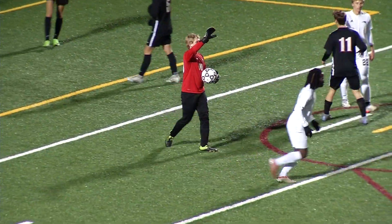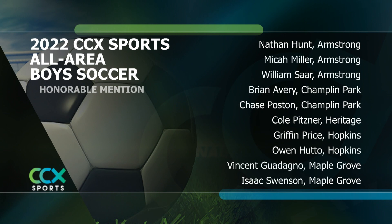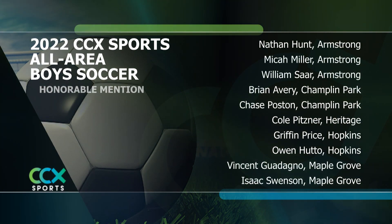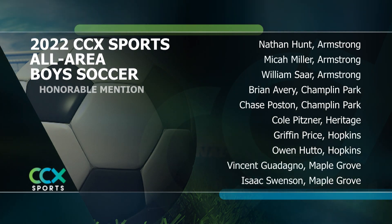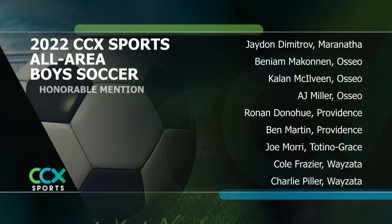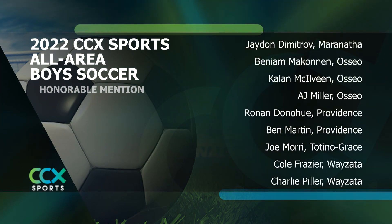What a fantastic group — the CCX All-Area Boys Soccer Team. These players also had strong seasons — the honorable mention picks for boys soccer. Jay Wilcox, CCX Sports.